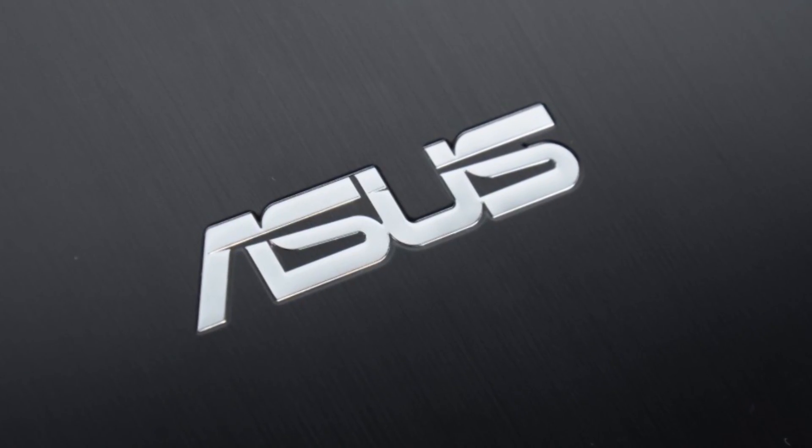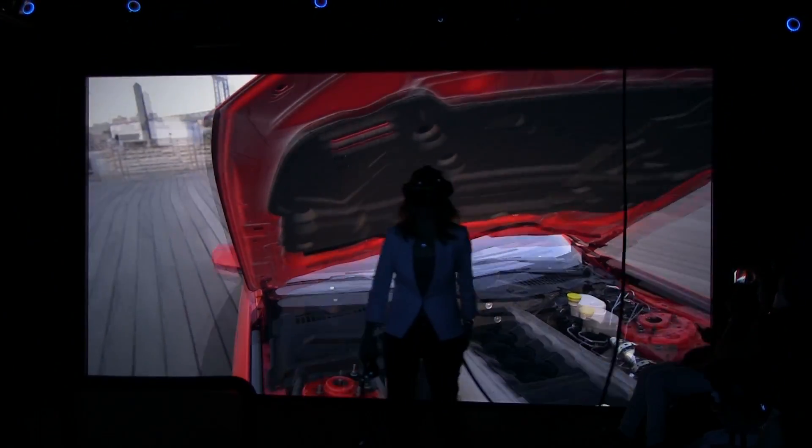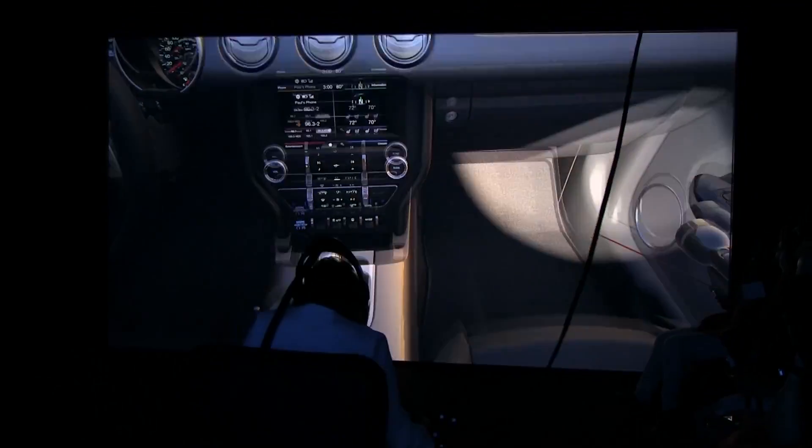This Mobile Geeks video is powered by Asus. My name is Elizabeth Barron and I'm a virtual reality technical specialist at Ford Motor Company. We're in the immersion lab looking at the 2015 Mustang.